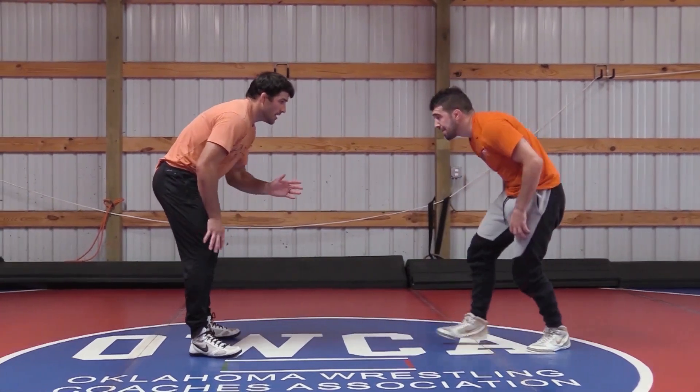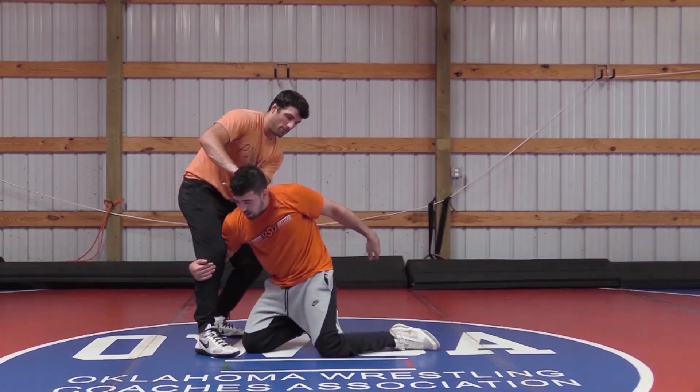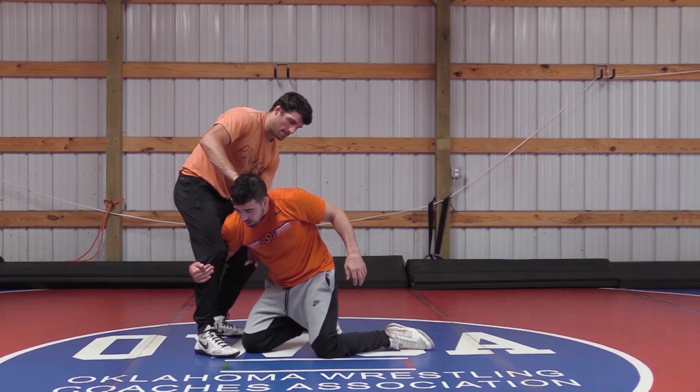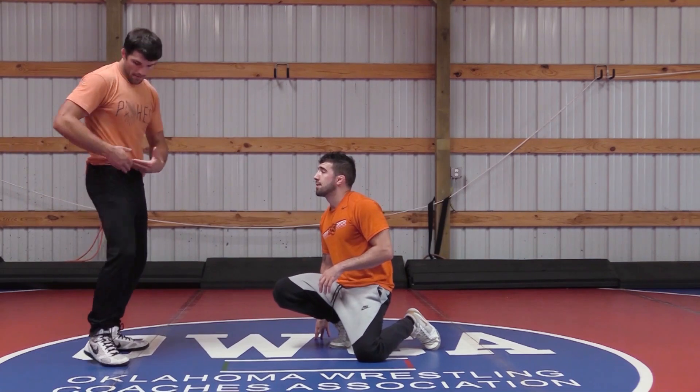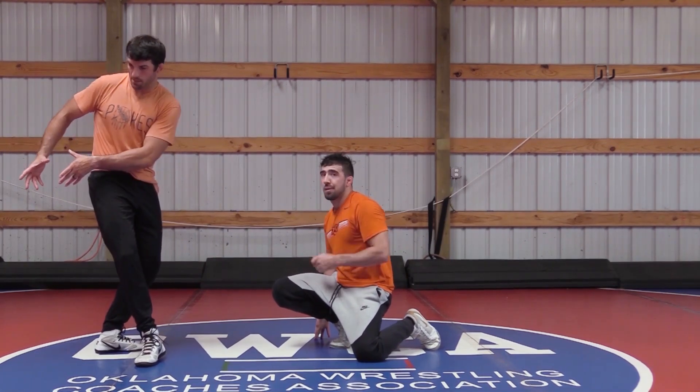So he can shoot his high C, and I can stuff the head here and deflect him. And this time instead of going to the belly, I'm kind of just going to slide into him and drop my hip. That way his shoulder shoots past my body.